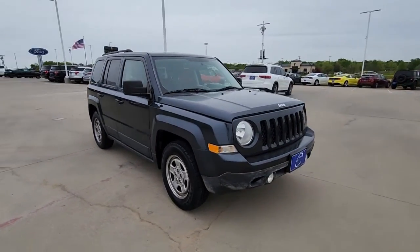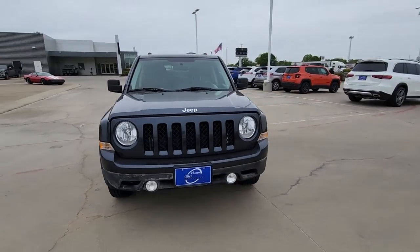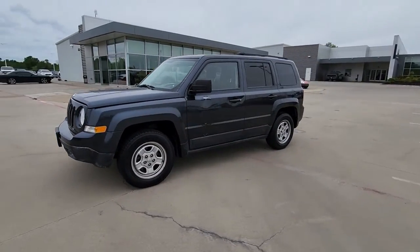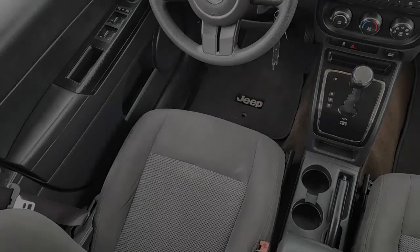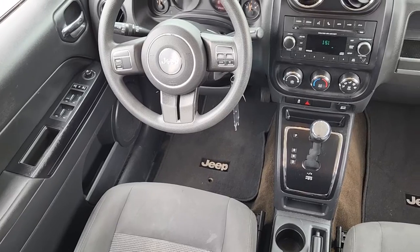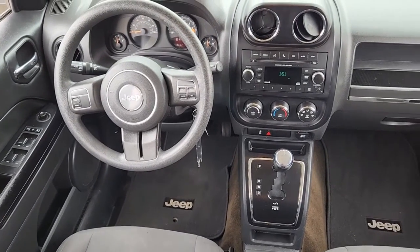These are just some of the great options this vehicle comes with: keyless entry, fog lamps, satellite radio, heated mirrors, power driver seat, electronic stability control, and intermittent wipers.